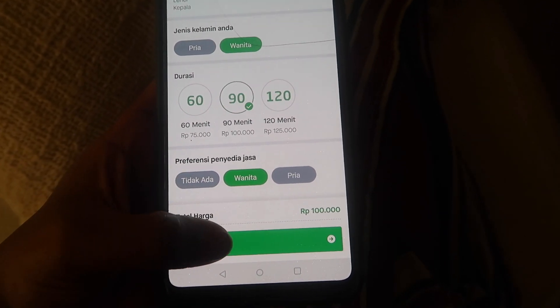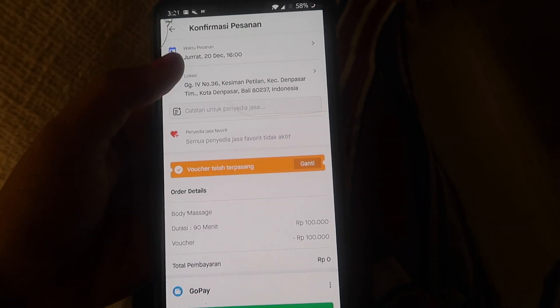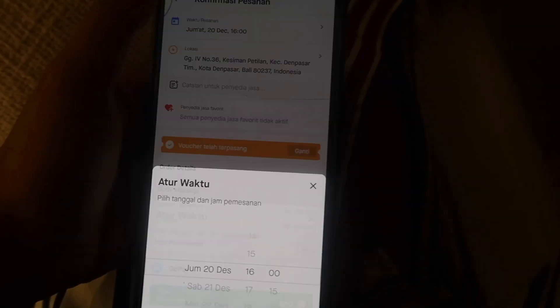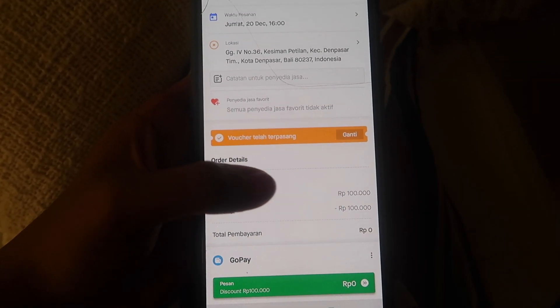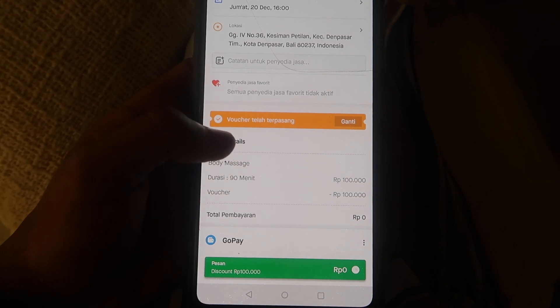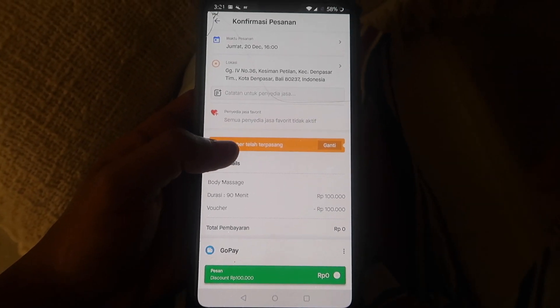So that's only 100,000. Submit, and then I'll have to put in my information here. You can put in whatever time you want — so it is 3:21, let's do it for 4 o'clock. I'll put in my address afterwards. And all you do is order. You can use cash or you can use your Go-Pay. Simple as that. My body's quite sore from the gym, so I'm really looking forward to this.